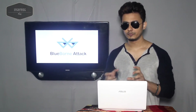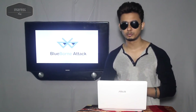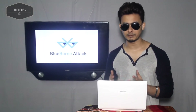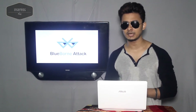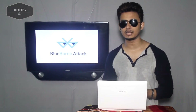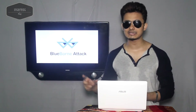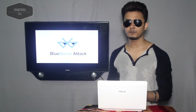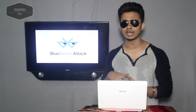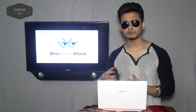Dubbed BlueBorne, this term came from their research. The attack could allow attackers to completely take over Bluetooth-enabled devices, plant malware, or even establish a man-in-the-middle connection to gain access to the device's critical data — without requiring any victim interaction. It's strange but real. There are lots of hackers and lots of ways to hack devices nowadays.